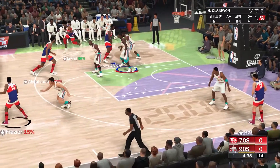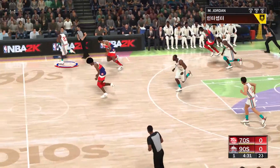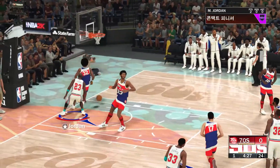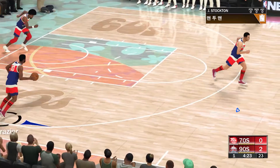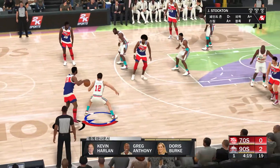Frazier against Stockton. Pass to Irving. Deflects the pass — and stolen by Jordan. And the dunk by Jordan. Good job there. Jordan getting him in transition, and you almost forget how dominant he can be defensively.